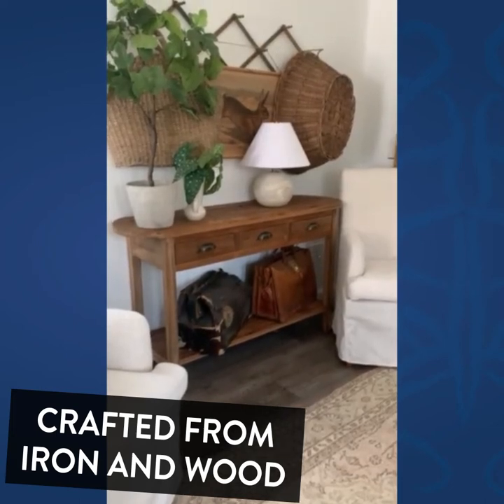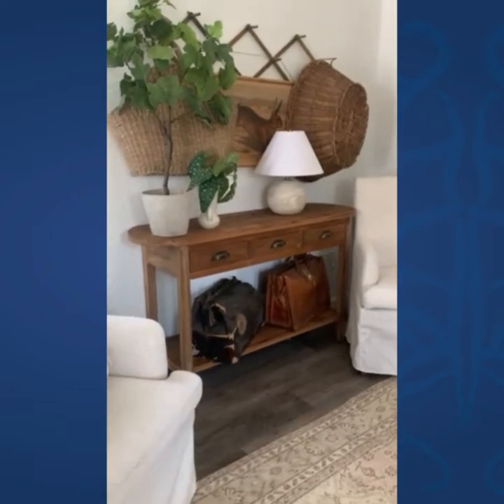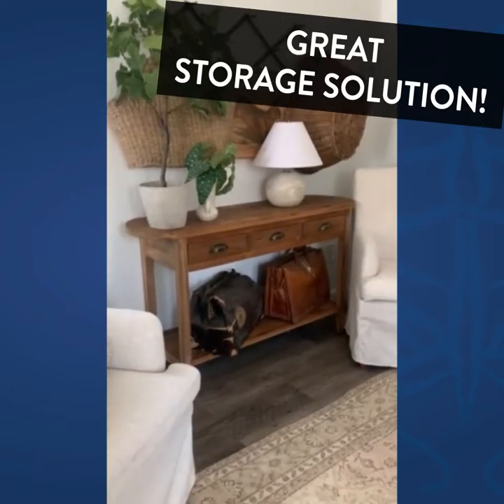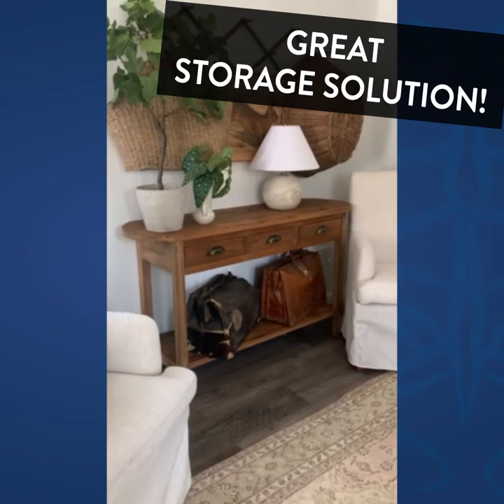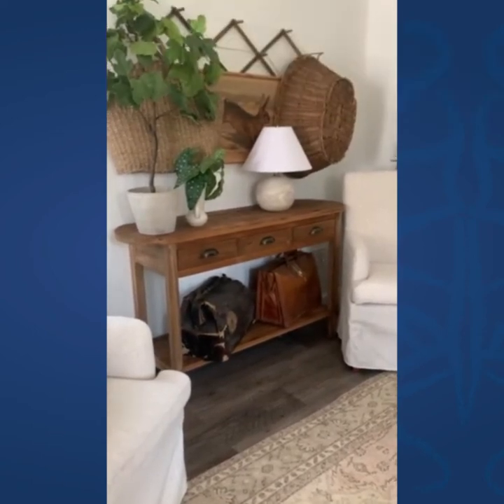Hey guys, I wanted to share this super cute table that I got from DecorSteels. I feel like this is the perfect size table — it can go anywhere: hallway, bedroom, even if you have a space in the bathroom. I feel like this is something that can be super cute.